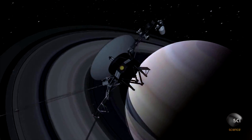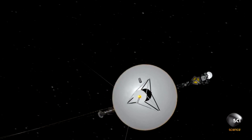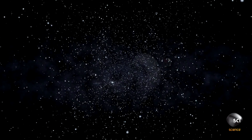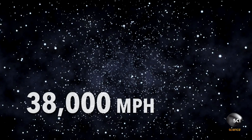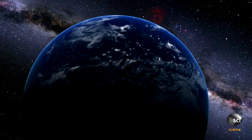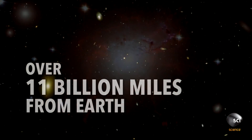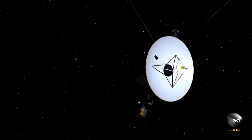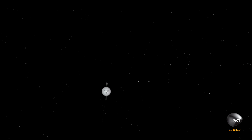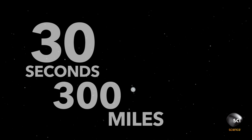Launched in September 1977, Voyagers 1 and 2 are the longest continuously operated spacecraft in history. Hurtling along at 38,000 miles per hour, Voyager 1 is now the farthest human-made object from Earth — over 11 billion miles away and 124 times farther from the Sun than we are. It is the only spacecraft to ever leave the solar system. In the 30 seconds since this segment started, it's gone over 300 miles.